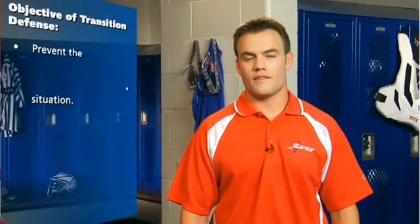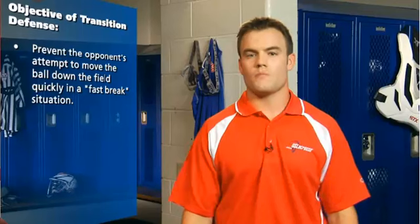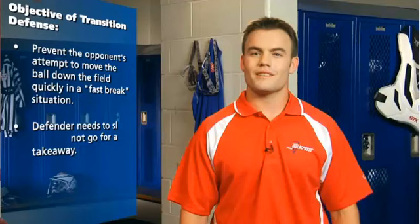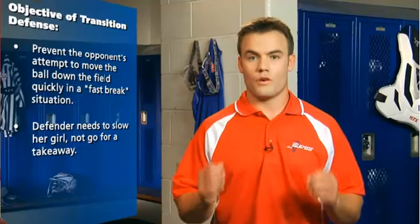In transition defense, if a player is defending the girl with the ball while her team is a player down, she only needs to slow her girl and the ball long enough for her teammate to recover and eliminate the offensive advantage. She does not necessarily need to stop the ball or take it away. Aggressive defensive pressure on the ball carrier will slow her down.